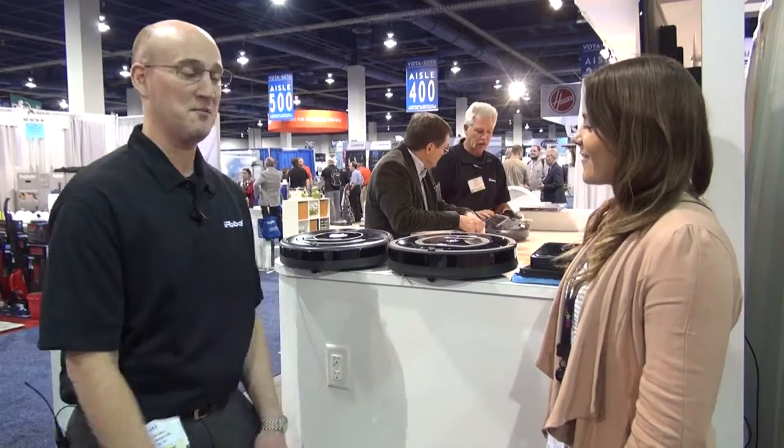Hello, this is Marla with AAVC Vacuum and I'm here with Jay with iRobot. He's going to tell us a little bit about some of the products that are available. Okay, thank you, I appreciate you guys coming by.